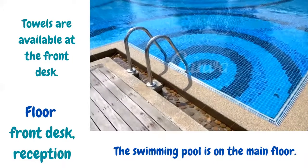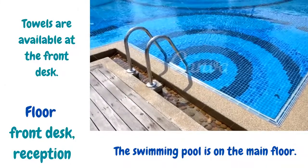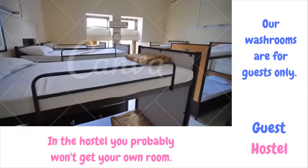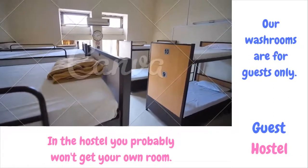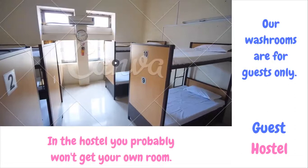Towels are available at the front desk. The front desk, or reception, is the area where you go for check-in, check-out, or any information you want regarding the hotel. The swimming pool is on the main floor. Floor is the level of the building. Our washrooms are for guests only. Guests are the people who come to stay in a hotel. In a hostel, you probably won't get your own room. Hostels are low-cost places where backpackers or people on a budget can go and stay.